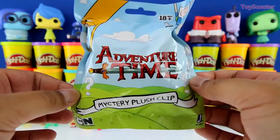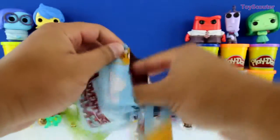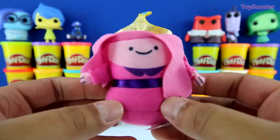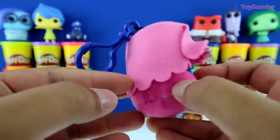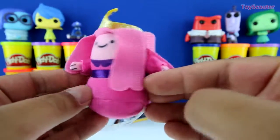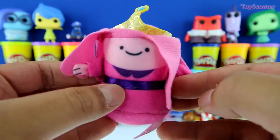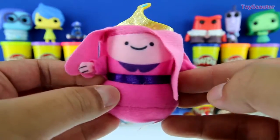It's an Adventure Time Mystery Plush Clipped Blind Bag. Cool, we got Princess Bubblegum, and she's super soft. She's all pink, and on top she has her crown. Can you guys tell me in the show who likes Princess Bubblegum and wants to be her boyfriend? If you know the answer, put it in the comment section below.